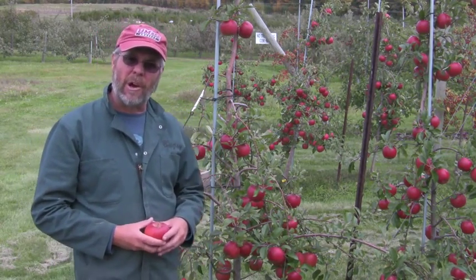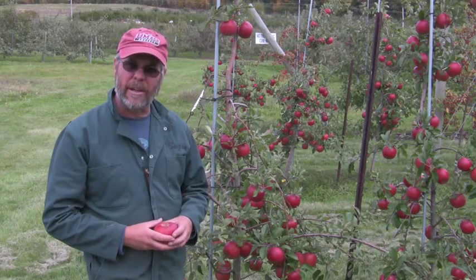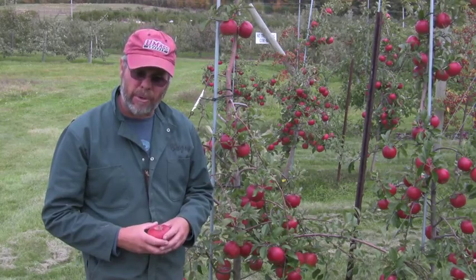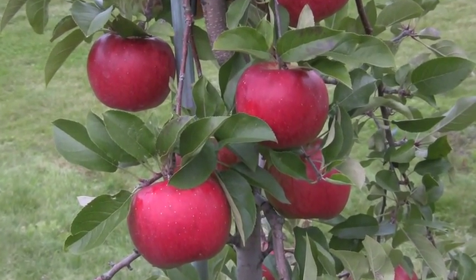It's been trademarked as Crimson Topaz, available from Adams County Nursery. Topaz is originally from the Czech Republic over in Europe. It's a cross between Vanda and Rubin. Topaz is scab resistant and I believe it has become quite popular as an organic apple in the European Union.